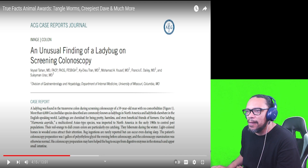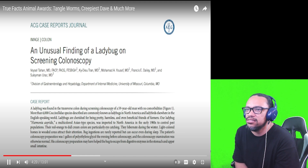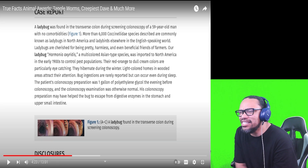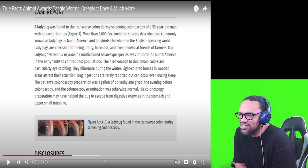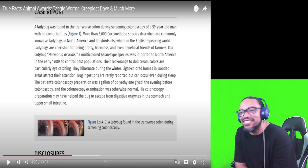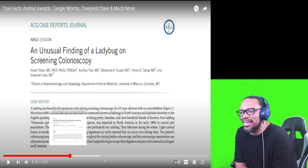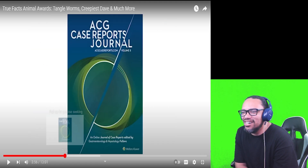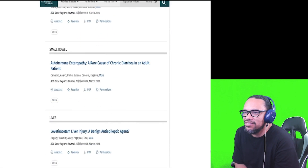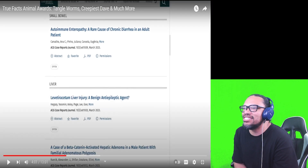And then there's this one — an unusual finding, and I'm glad they said unusual — of a ladybug on screening colonoscopy. And there's pictures too. A ladybug in the transverse colon during a colonoscopy screening. How do you get a ladybug in there? That's another question I don't want answered.